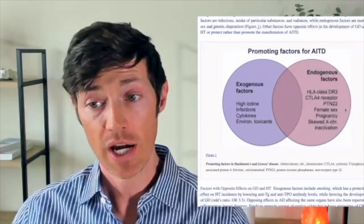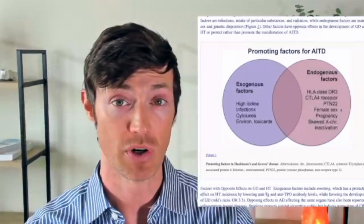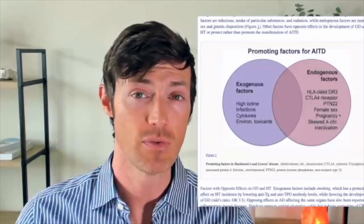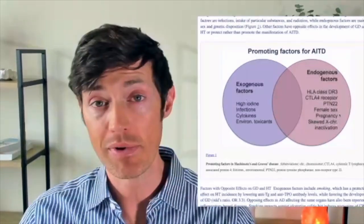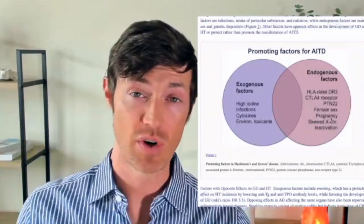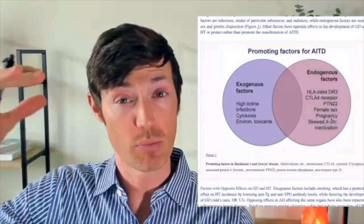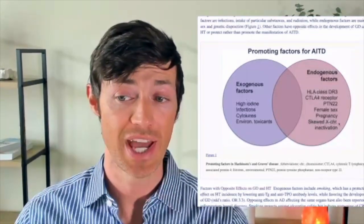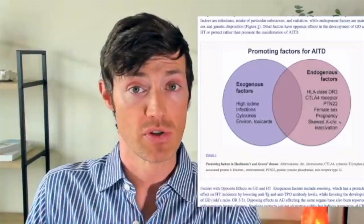Some of these factors are also a little unique. For instance, female sex — just being female is enough to increase your risk of developing Hashimoto's, regardless of these genes. This is a complex topic, but probably one of the main reasons is the lower level of testosterone found in women compared to men at baseline. Then we also have pregnancy, which all by itself — regardless of your genes — is enough to increase your risk, because in the pregnant state your body suppresses its immune function so it doesn't destroy the developing child.